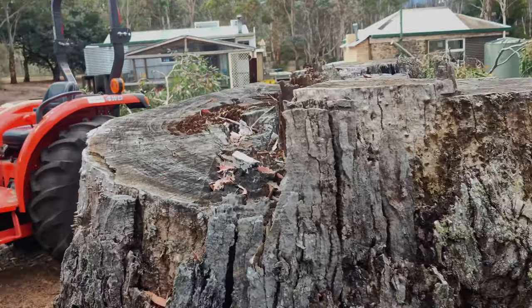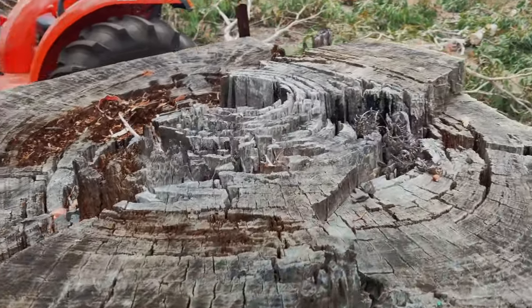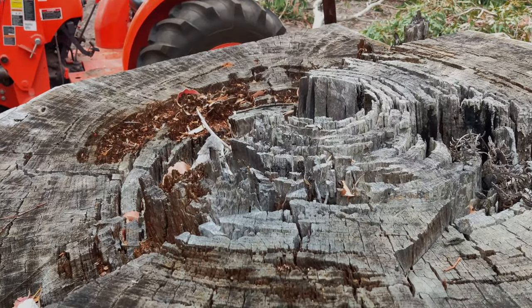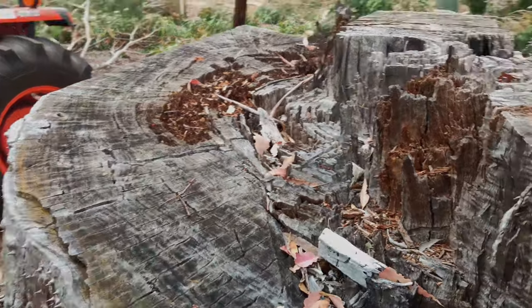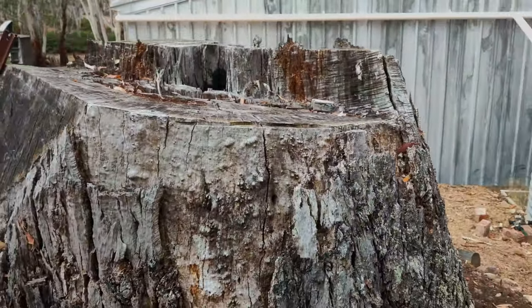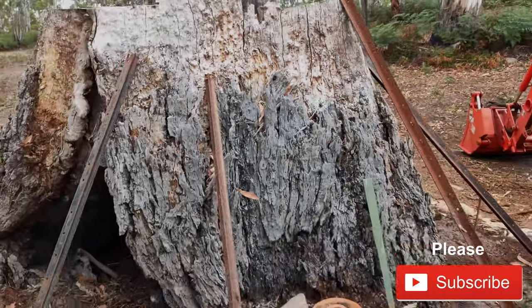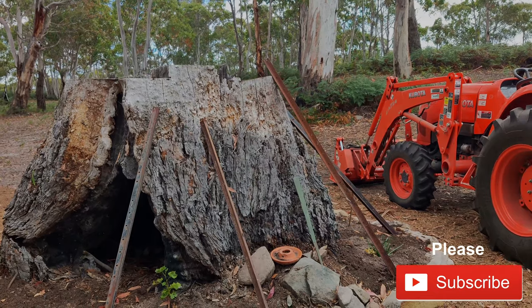Look at the size of that stump. To me back then this was nothing — this was just like another day, another tree. But now I'm back here — what a bloody beast it was. Monster of a tree. Look at the size of it beside this tractor.